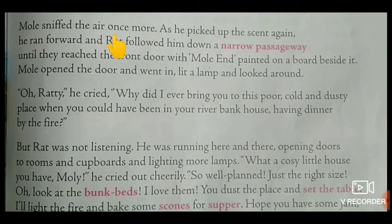Mole sniffed the air once more as he picked up the scent again. He ran forward and Rat followed him down a narrow passageway. Children, narrow passageway means a small path — path means way. Until they reached the front door with 'Mole End' painted on a board beside it.